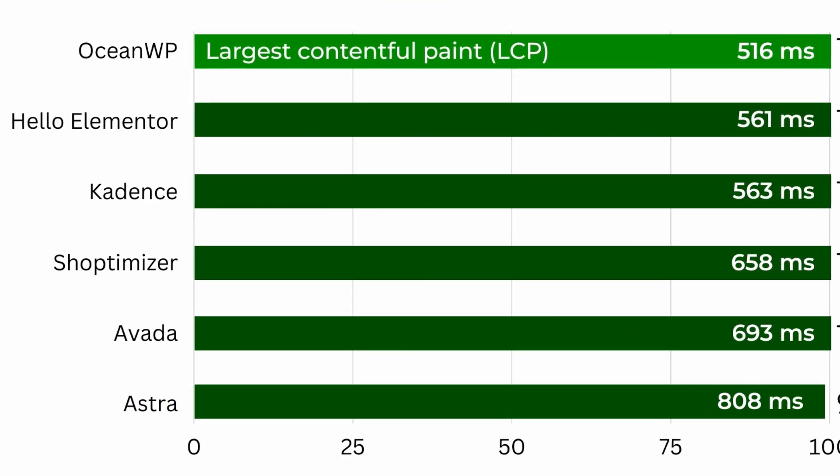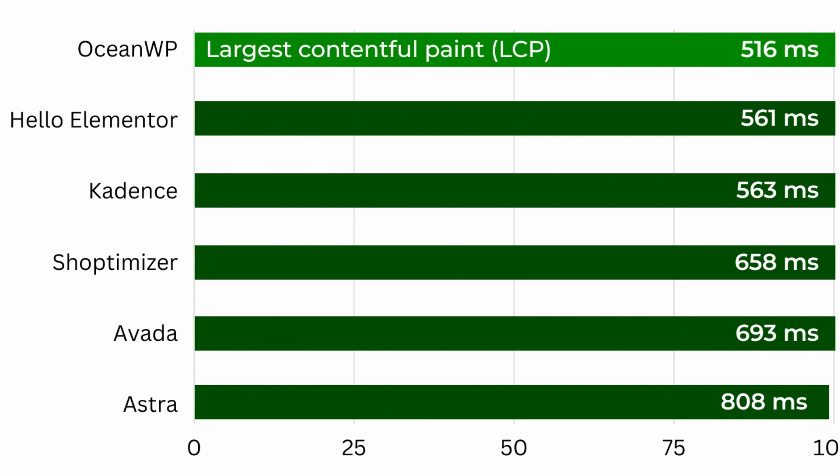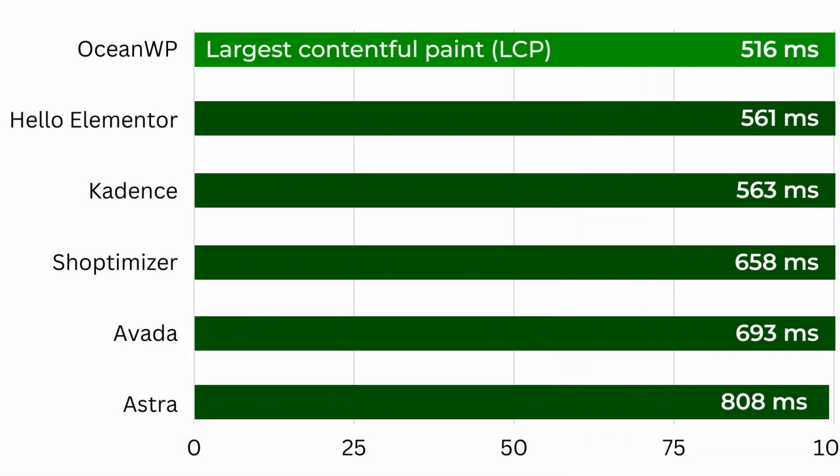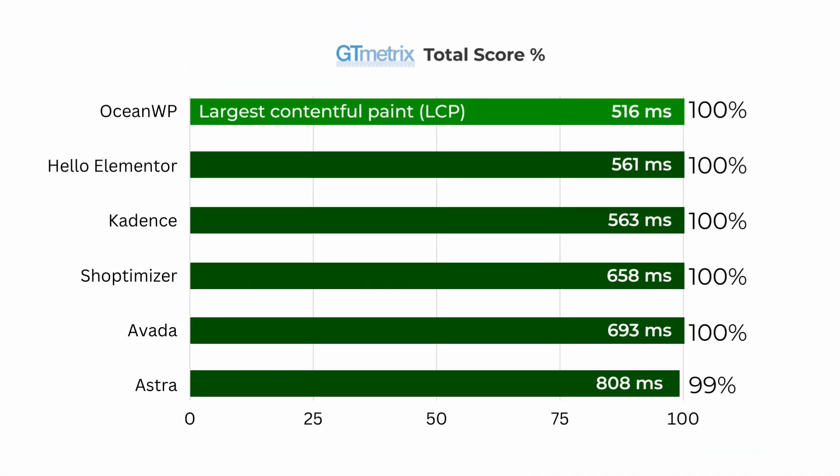LCP is short for Largest Contentful Paint, and it measures the time it takes for the most prominent content element on a webpage to become visible to the end user — so lower scores are better. Note that this test measured even more metrics, but the results were basically identical, so I left them out for simplicity's sake.